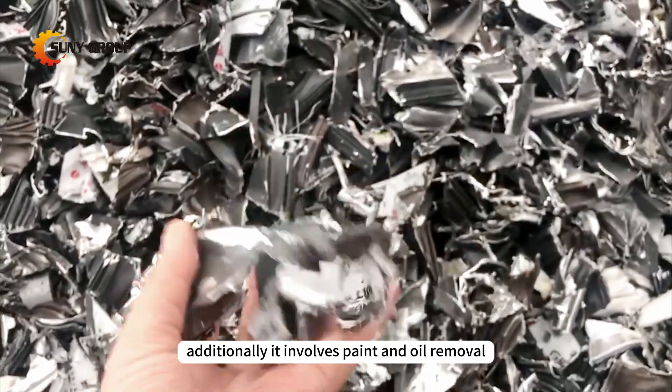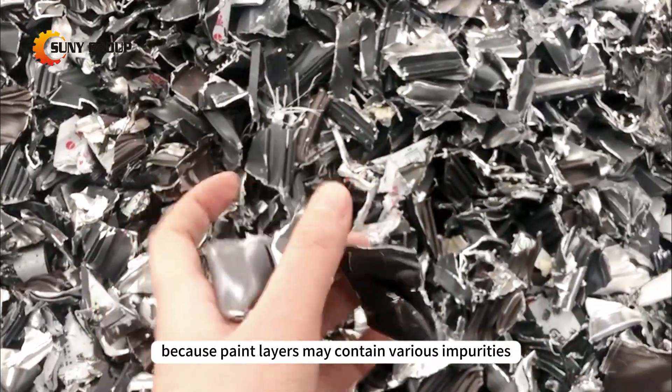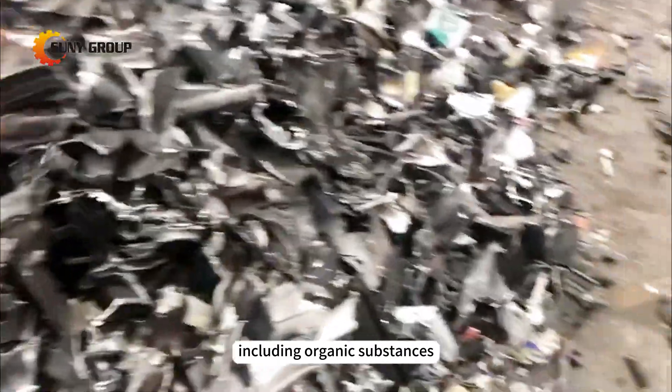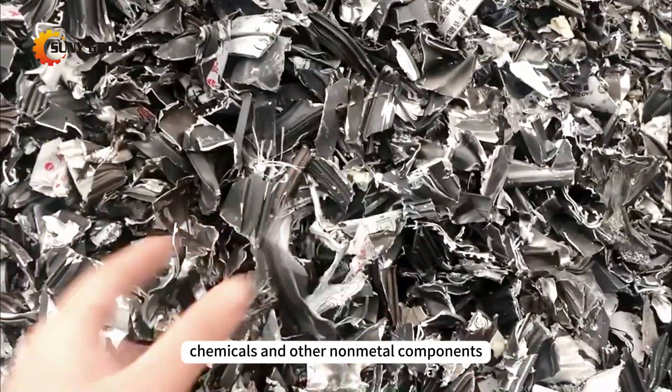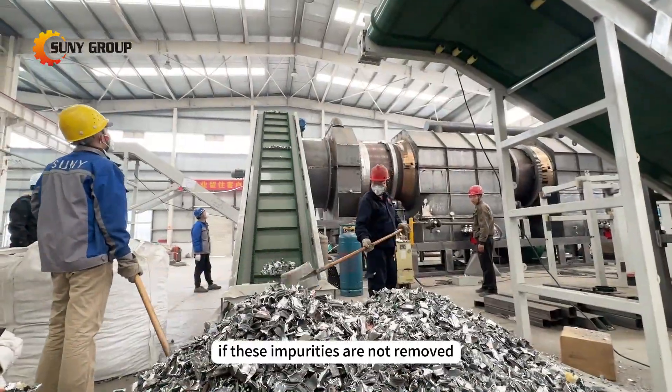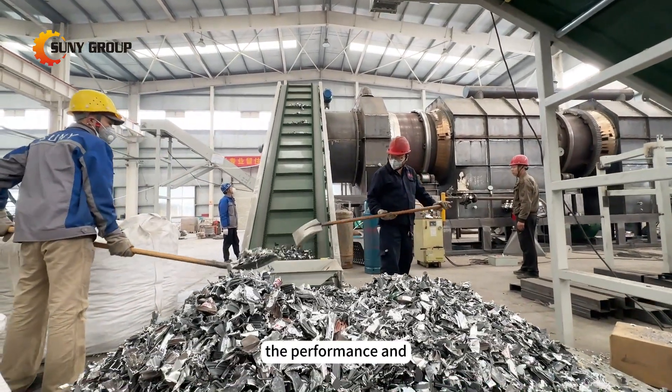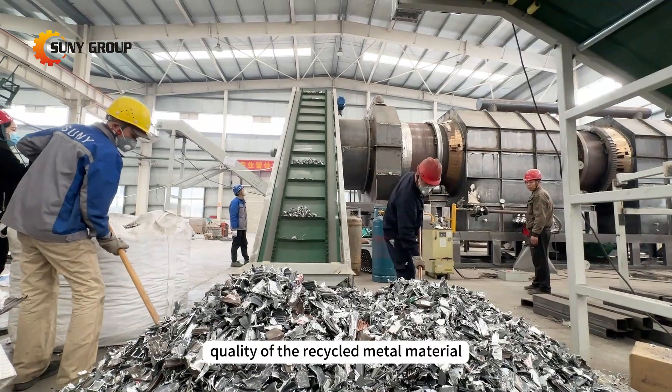Additionally, it involves paint and oil removal because paint layers may contain various impurities, including organic substances, chemicals, and other non-metal components. If these impurities are not removed, they can negatively impact the performance and quality of the recycled metal material.